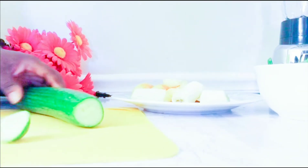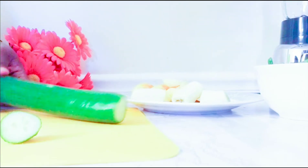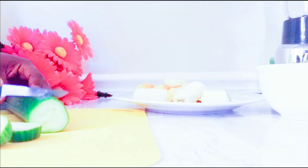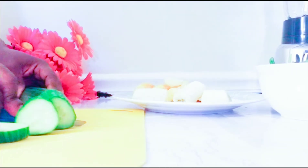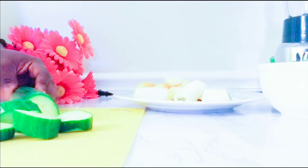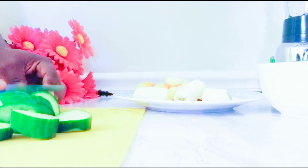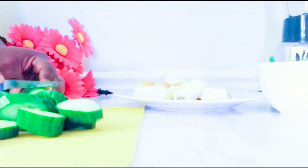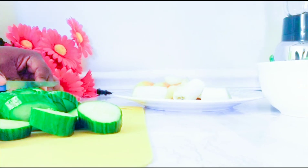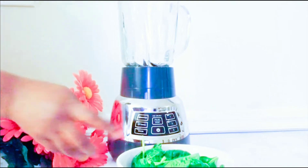I'll be using one cup of cucumber for this recipe. Cucumbers are very rich in vitamin A, vitamin B1, vitamin B6, vitamin C, and vitamin D, and they are more than 90% water. This is a food that also helps with digestion — it flushes out toxins from your body, it regulates your body temperature, and it also boosts your immune system.